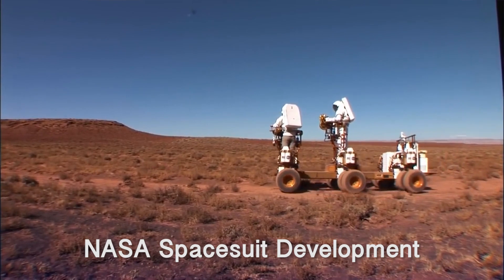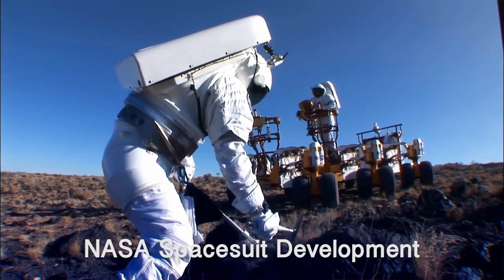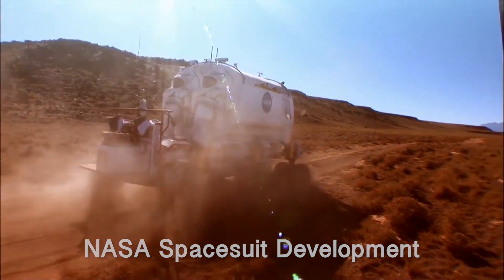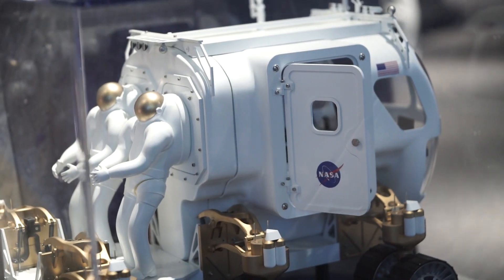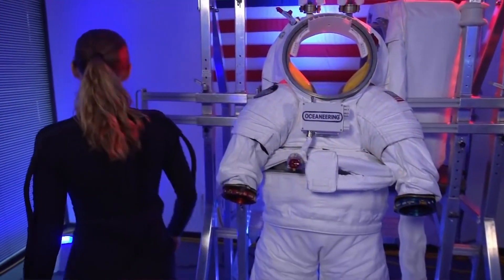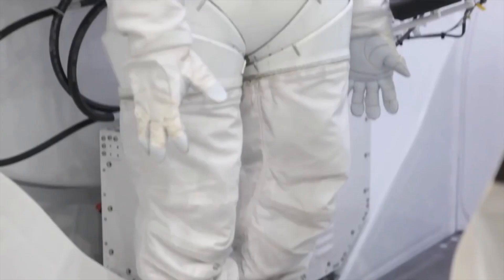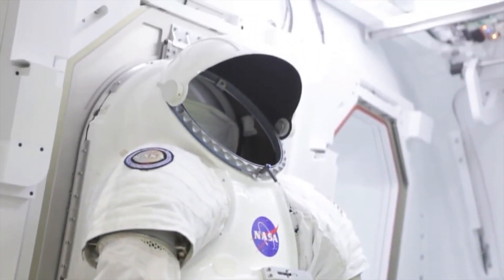They're looking for suits that, even though they're going to get dirty — and they are going to get dirty, you're going to have people rolling in the dirt — they don't want to bring that lunar or Martian dirt back into their living habitat. So they're looking at ways to design suits that attach to a mobile environment, so astronauts can exit the suits through the rear, but the dirt of the suit is still on the outside. It's sort of like having a mudroom built into your habitat on another planet.